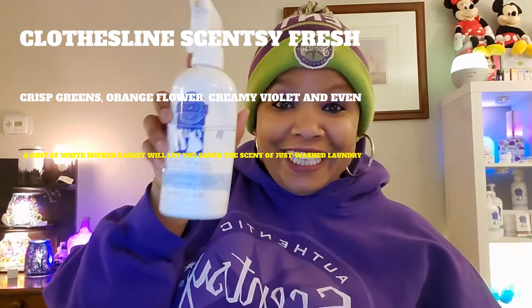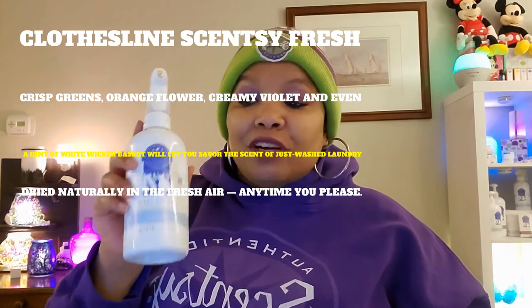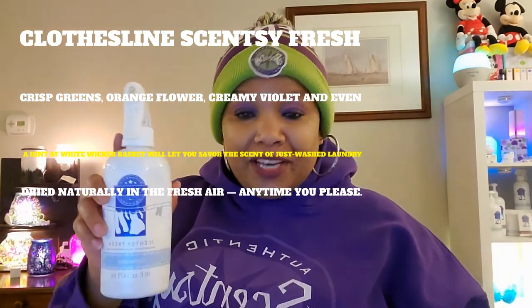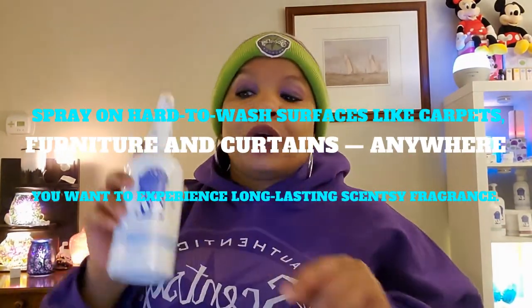I use so much stuff this month. I also used our Scentsy Fresh in Clothesline scent — crisp greens, orange flower, creamy violet, and even a hint of wicker basket; lets you savor the scent of just-washed laundry dry naturally in the fresh air anytime you please. You can spray it on carpets, furniture, curtains, your clothes, your sweatshirt — anything. People are always going to say, 'Oh my God, you smell so good! What is that scent?' You're going to be the talk of the town.